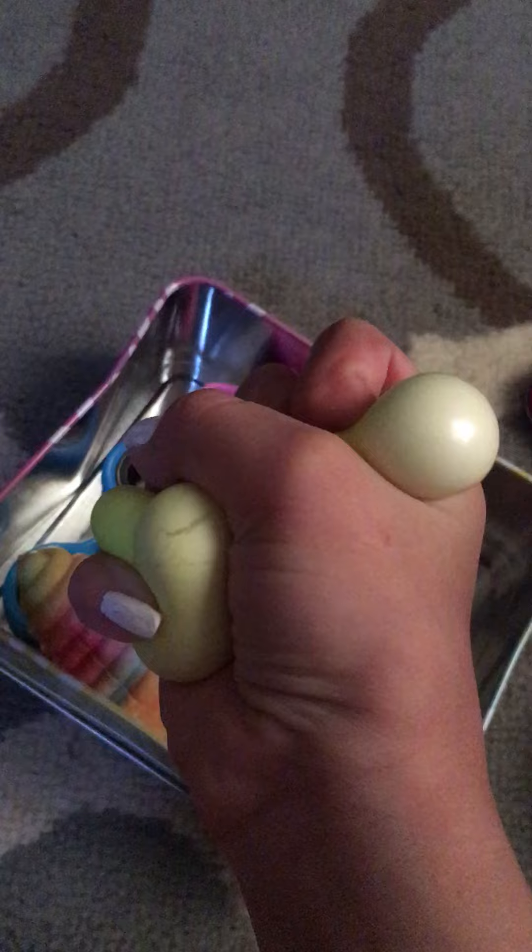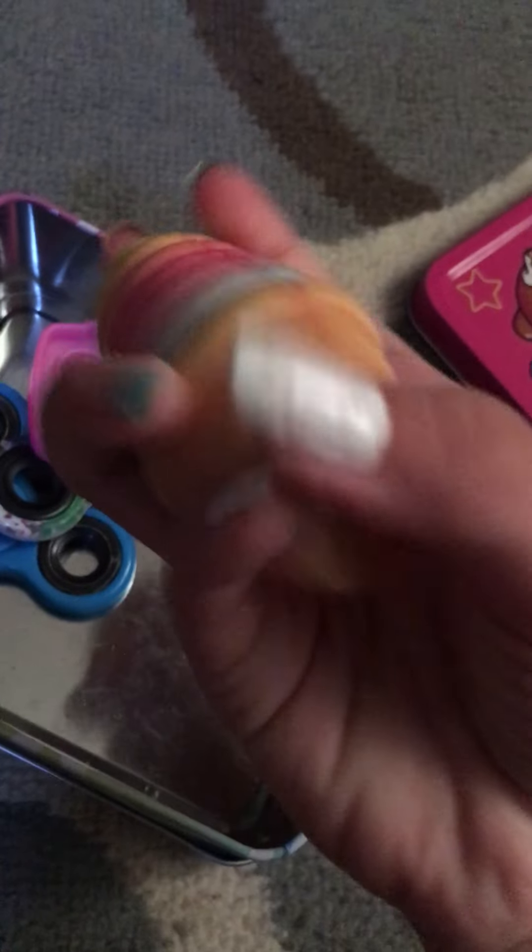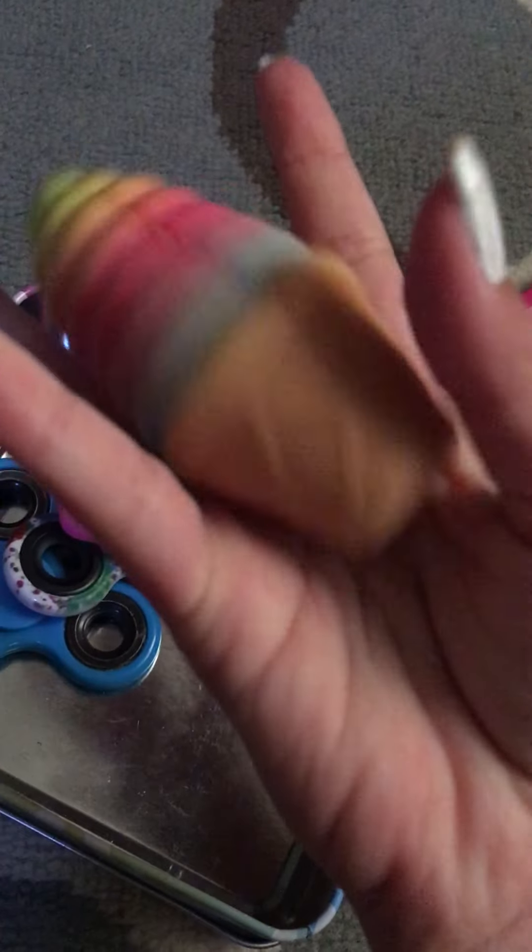The DIY stress ball is mostly better for stretching, not really squishing — it doesn't have that great of a squish. Next is my rainbow ice cream squishy. It's really squishy and it's a slow rise kind.